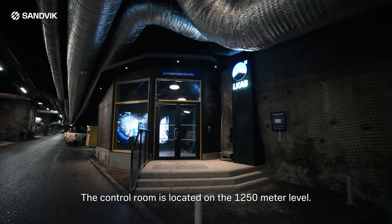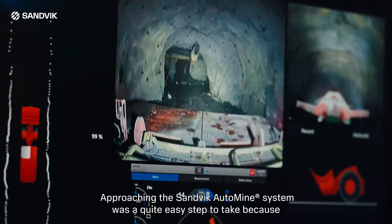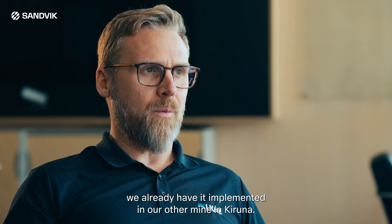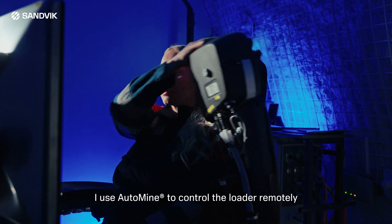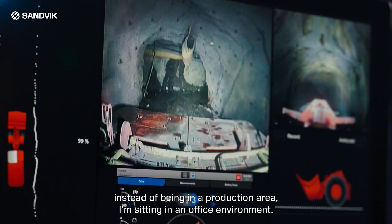The control room is located on the 1,250 meter level. Approaching the Sandvik automation system was a quite easy step to take because we already have it implemented in our other mine in Kiruna. I use Automine to control the loader remotely. Instead of being in a production area, I'm sitting in an office environment.